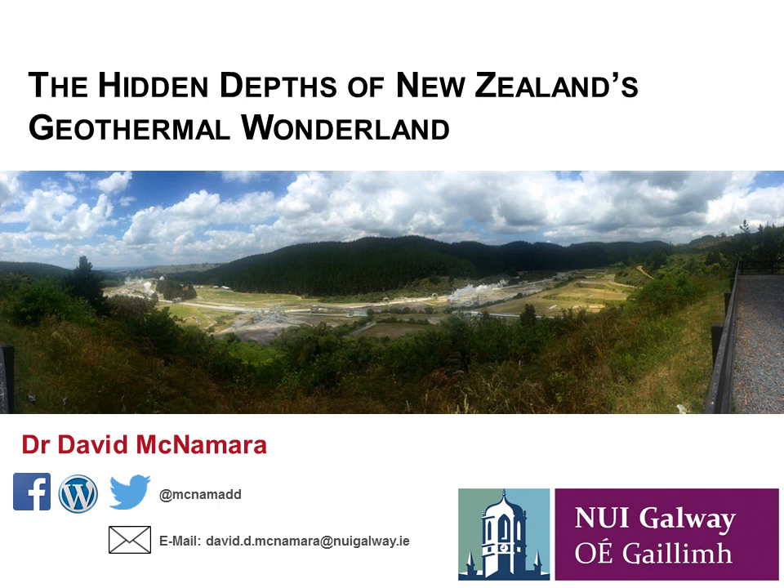Thank you so much for hosting me here tonight. A big thank you to the Geothermal Association of Ireland and to the Geological Survey for giving us the space to give this talk today. As Rick said, I've been in New Zealand up until about January this year, working with the Geological and Nuclear Sciences Survey of New Zealand, which is kind of the equivalent of the Geological Survey there. In that role, I worked mainly on development of their geothermal energy research and linked very heavily with industry, helping them refine the exploration and utilisation of their geothermal resources.